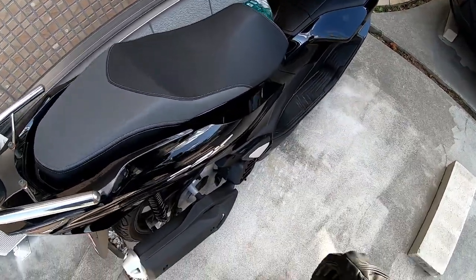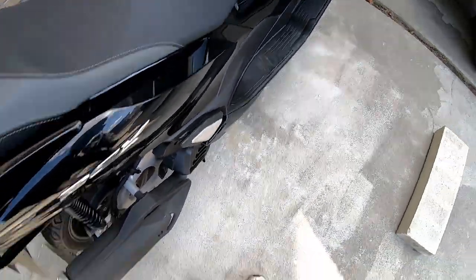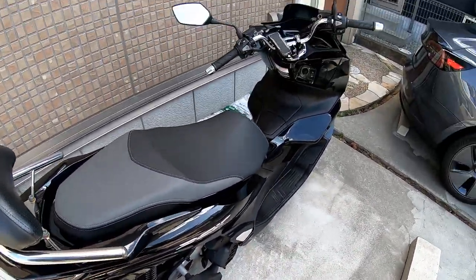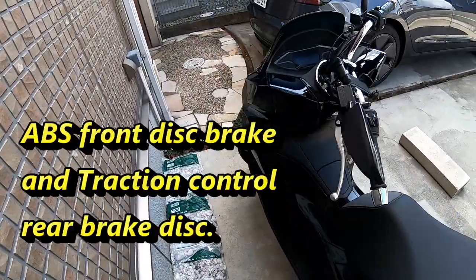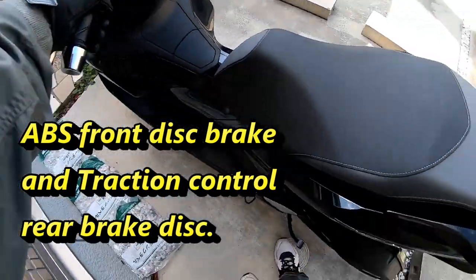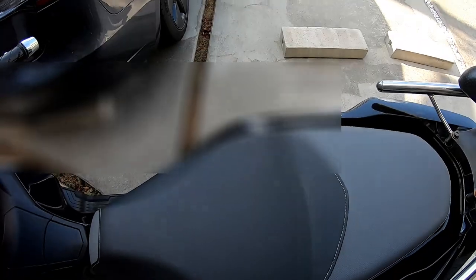It is a fantastic bike to have. Here's a foot rest for the back. It has two braking systems: a front ABS disc brake and a rear brake called traction control — it's also a disc brake.